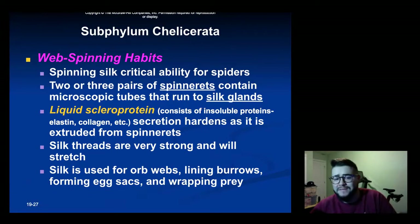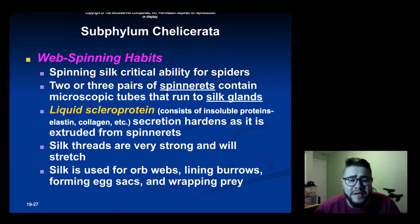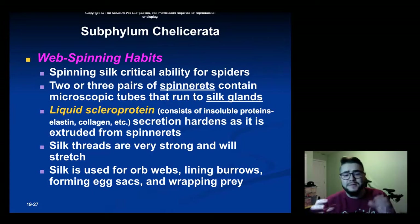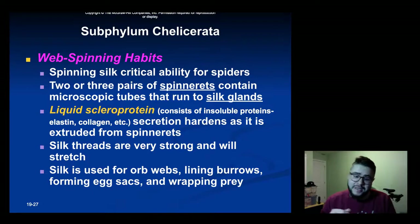The web spinning habits of spiders are fascinating and critical for their survival. Each spider has two or three pairs of spinnerets, which contain microscopic tubes that run into the silk glands of their body. The silk glands contain a liquid scleroprotein consisting of insoluble proteins like elastin and collagen, and that secretion hardens as it's excluded from the spinnerets — turning into silk threads. Spiders can make different types of webs: webs that are really strong but not stretchy, or webs that are very stretchy but not strong, or any combination in between.